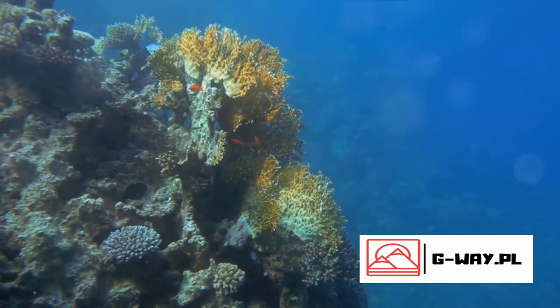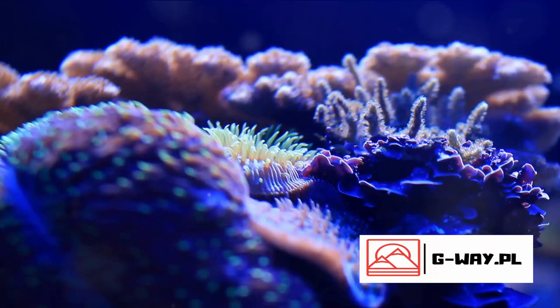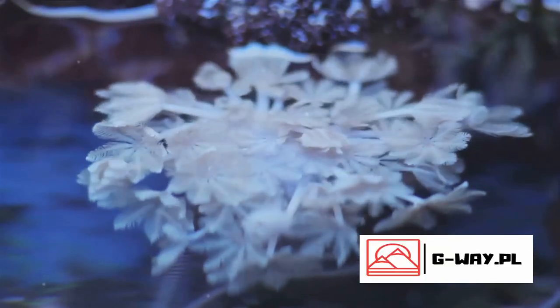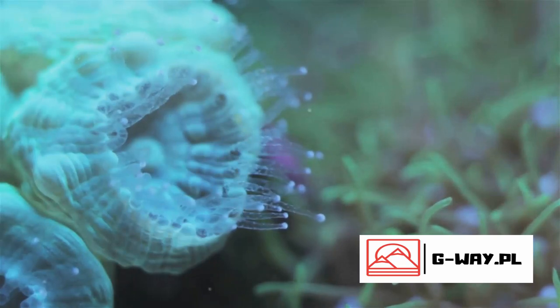It's home to corals and other marine life, many of which are unique to this ecosystem. This underwater city of life is more than just a beautiful spectacle. It's a vital part of our planet's health, playing a crucial role in maintaining the balance of life both in the water and on land.